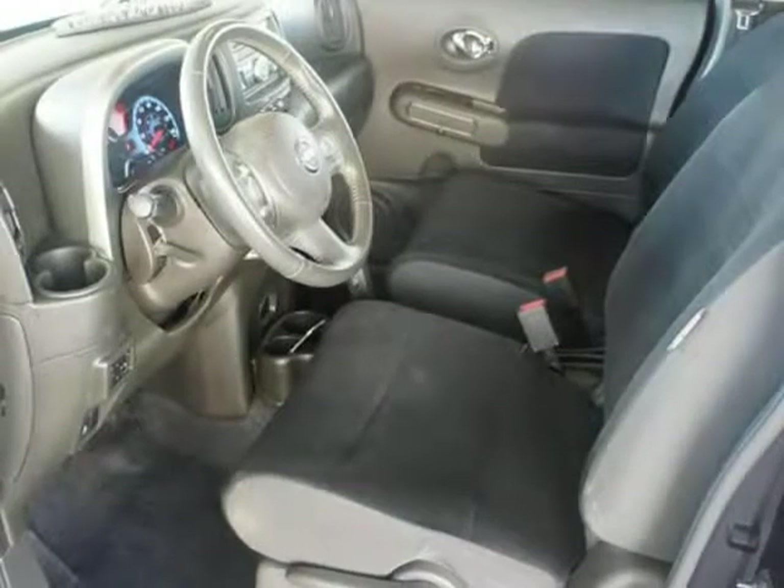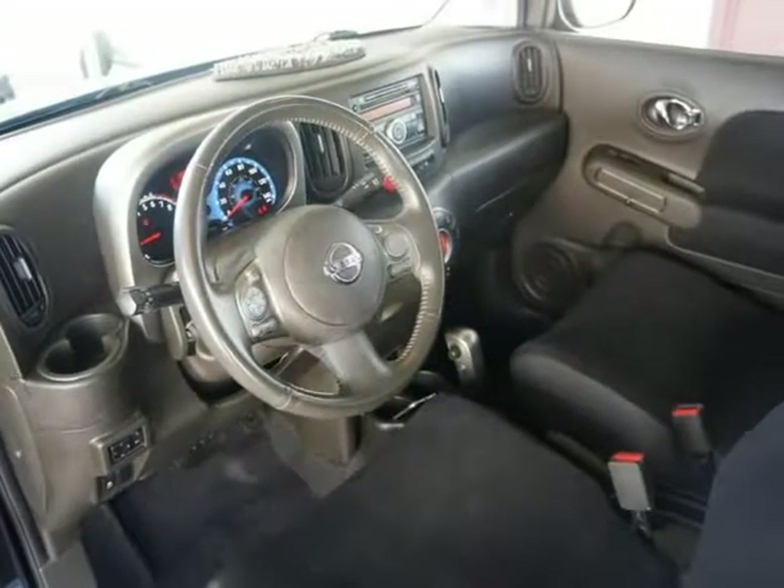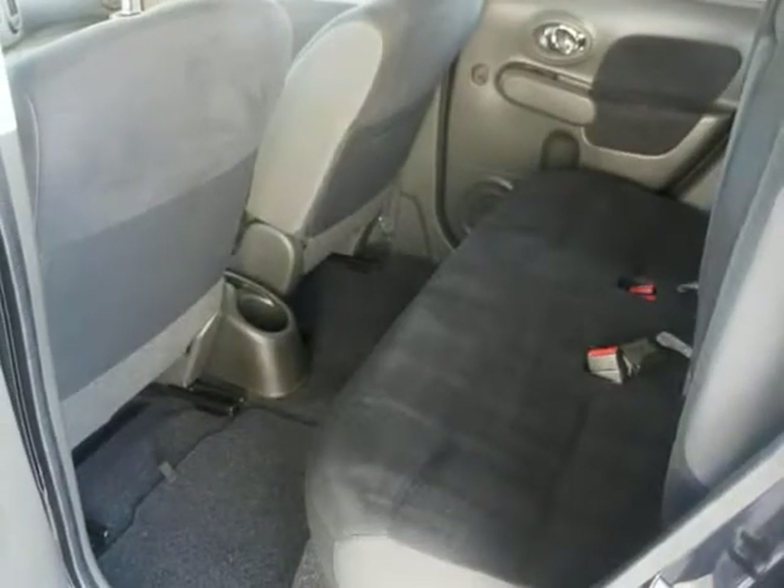Multifunction Remote, Fuel Filler Release. Multifunction Remote, Keyless Entry. Multifunction Remote, Panic Alarm. One Touch Windows 1.